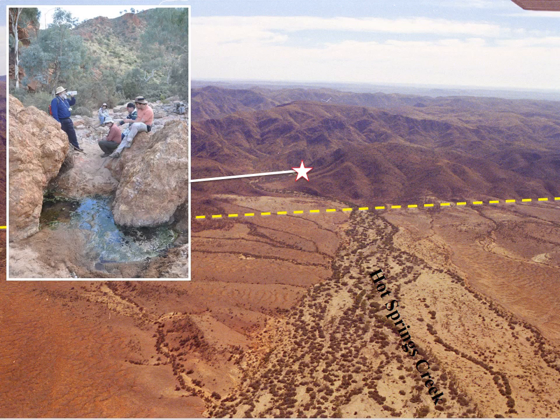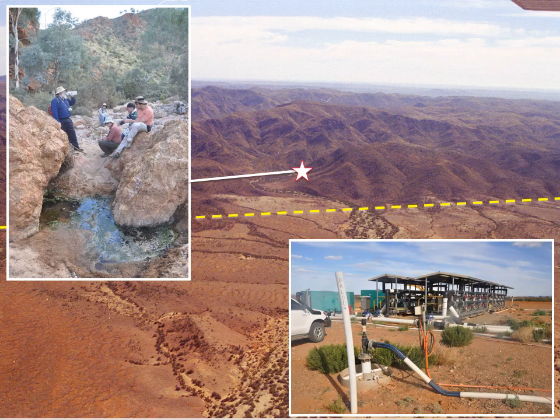Uranium also accumulated in the Cretaceous and Tertiary sediments of the lake environment, where the Beverly and Four Mile deposits are still currently mined using in-situ recovery techniques.